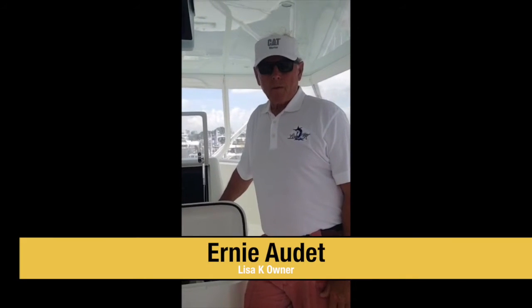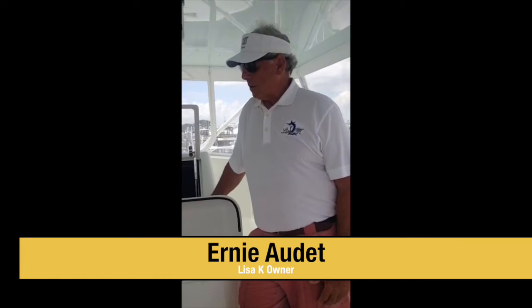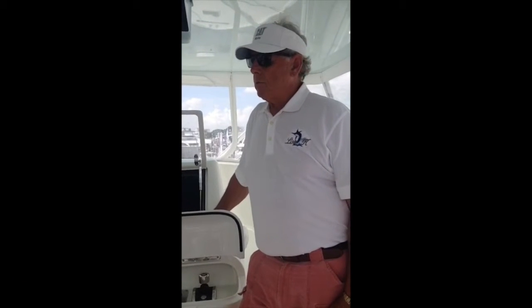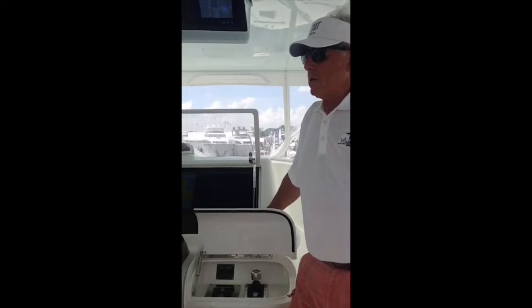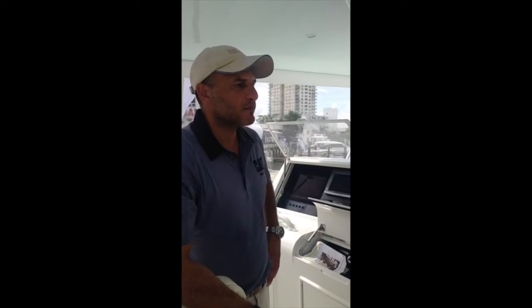I'm the owner of this boat, which is the Lisa K. It's a 67-foot boat. In the boat, we have the 32 Acer at 1900 horsepower and we have the Cat 360. My question to Hashem is: how aggressive can I be with these controls on the 360 mode?